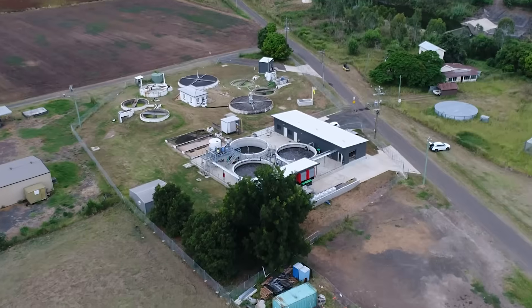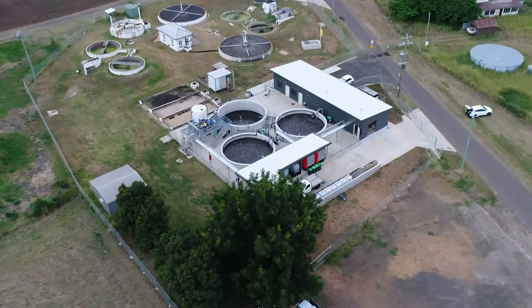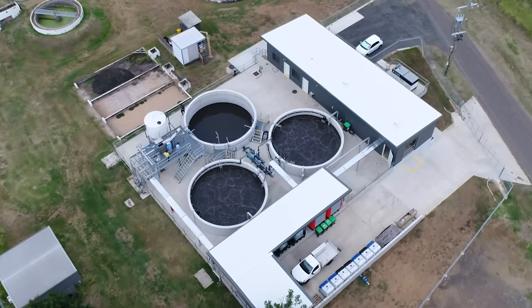Hello, Mick Anderson from AeroFloat up here in sunny Queensland, where we're taking a look at a brand new sewage treatment plant that we designed and constructed for the University of Queensland Gatton campus.